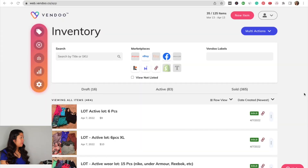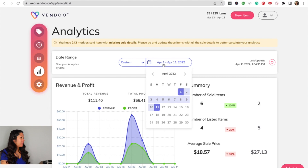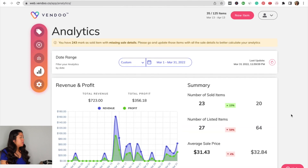I'm going to hop onto my computer and go into Vendoo, which shows all my analytics and totals for the month. Now we're in my Vendoo account and I'm going to go over to analytics and select custom to look at the month of March. My total revenue was $723 and my total profit was $356.